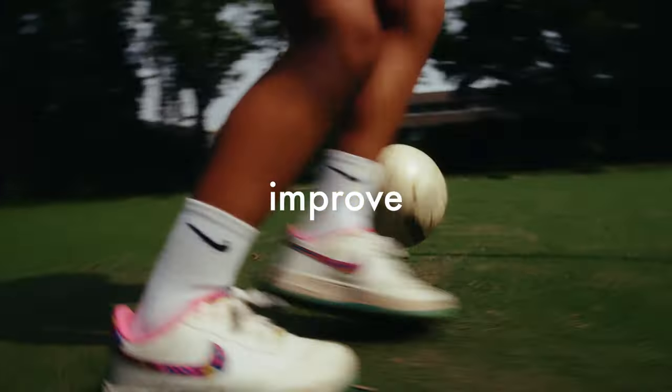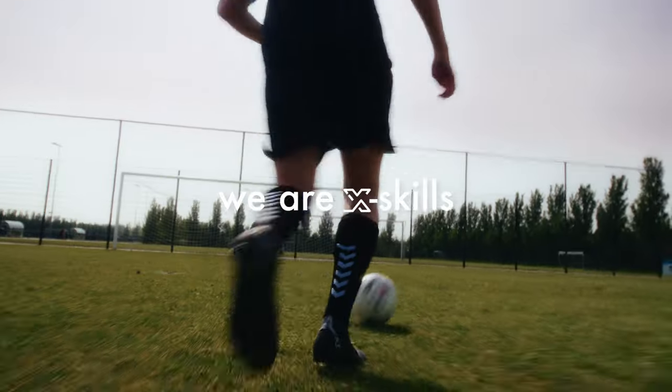Train, track, improve to level up your skills. We are xSkills. See you on the field.